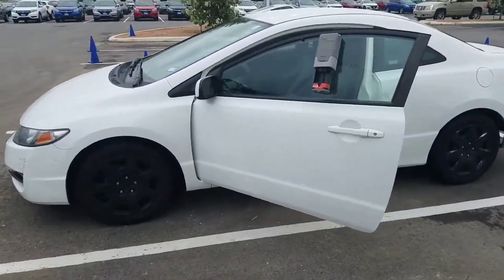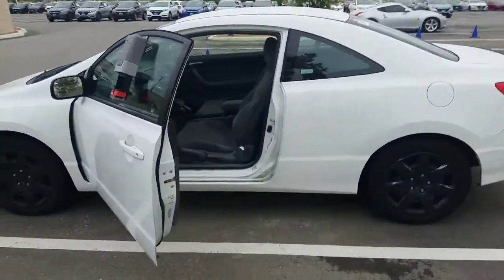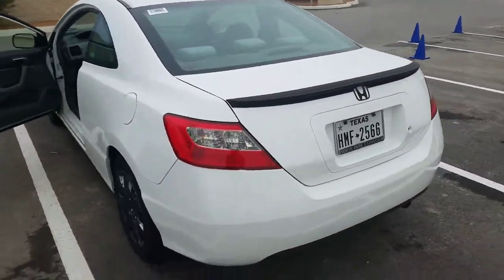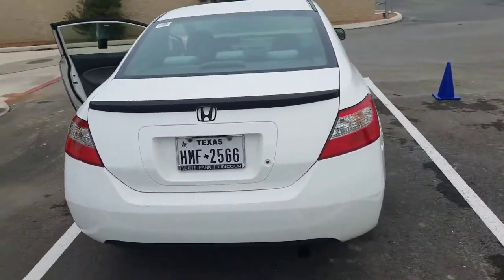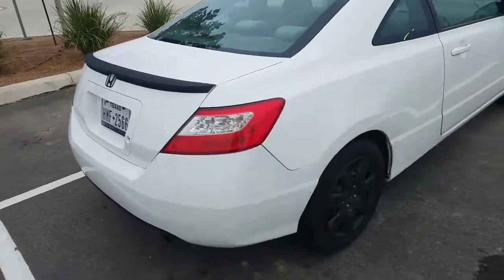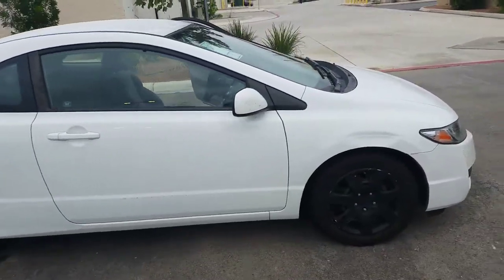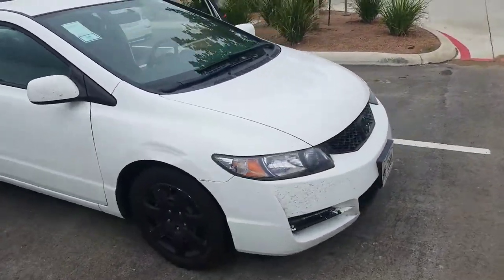Hey Vanessa, this is Colin with Hill Country Honda. I just wanted to make a quick video introducing myself and showing you a little bit about the vehicle. This is a 2009 Honda Civic Coupe that you had inquired about. Great little getting around vehicle — very efficient, very reliable.